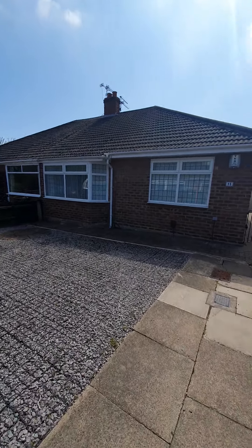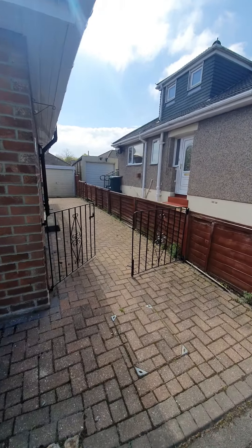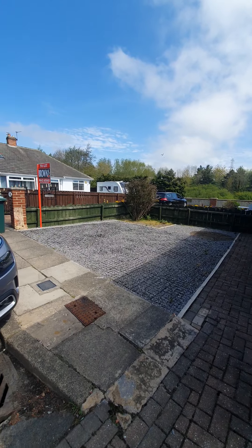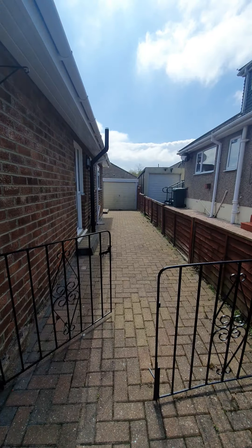Welcome to number 13 Protea Grove. Let me show you around. This lovely two-bedroom bungalow is available to let. As you can see, to the front of the property we do have a reinforced driveway, large enough for two vehicles, as well as a driveway down the side of the property.